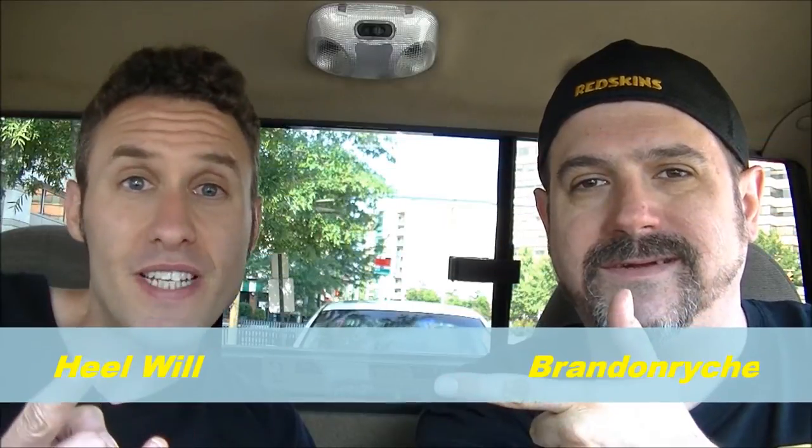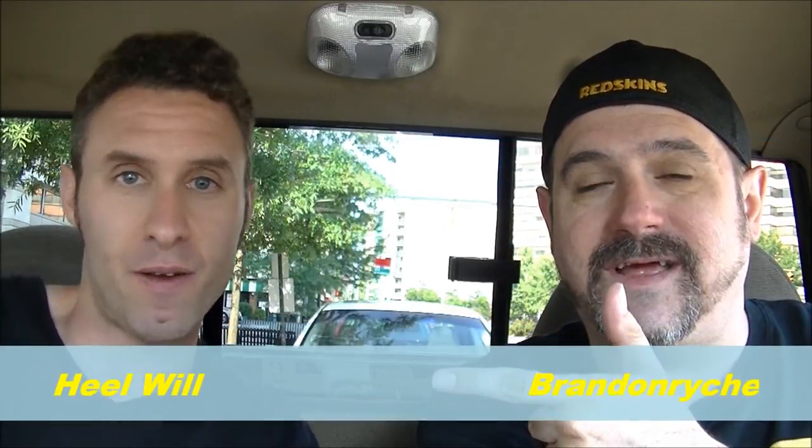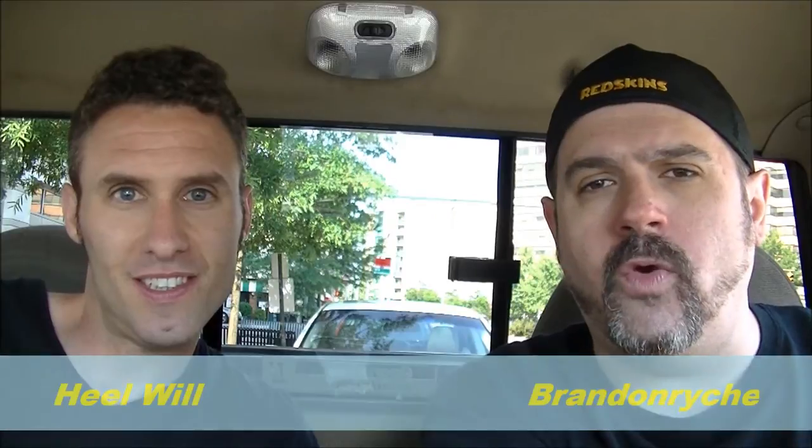Welcome to another staycation edition of OTR. I'm Brandon along with Heel Wheel Mahoney. It's breakfast time in the AM. Who knew that Wendy's had breakfast? Well, Harmony from the SAS told us about it last week. She found it in her travels, and we have found it as well, not too far from SAS headquarters in Arlington, Virginia.